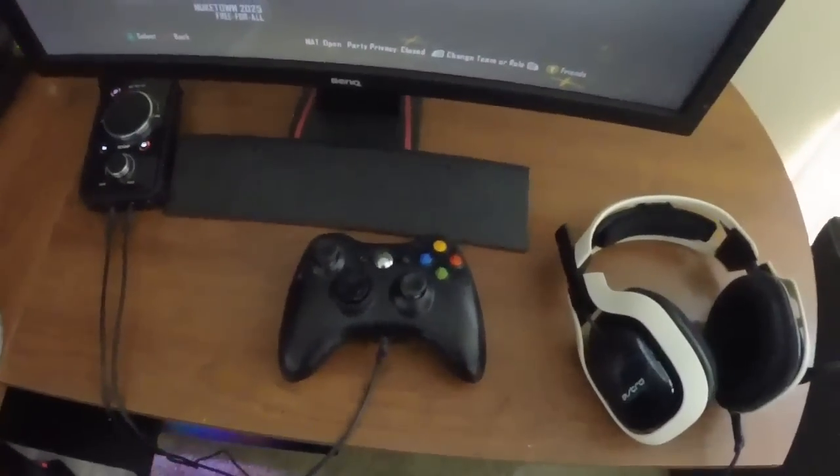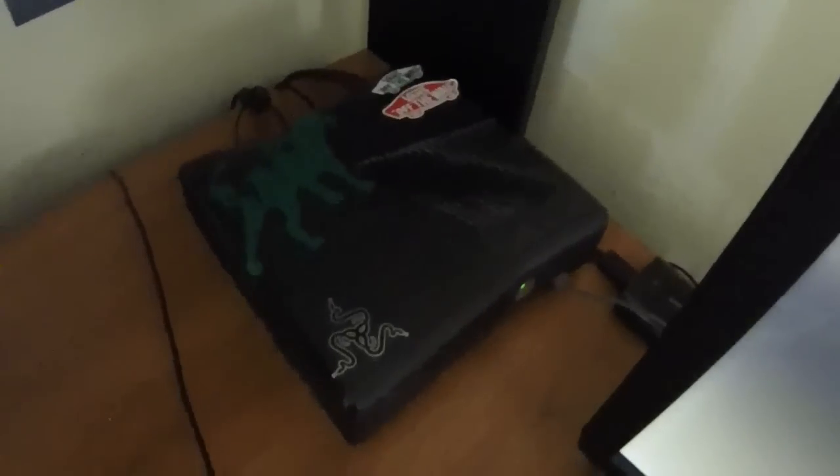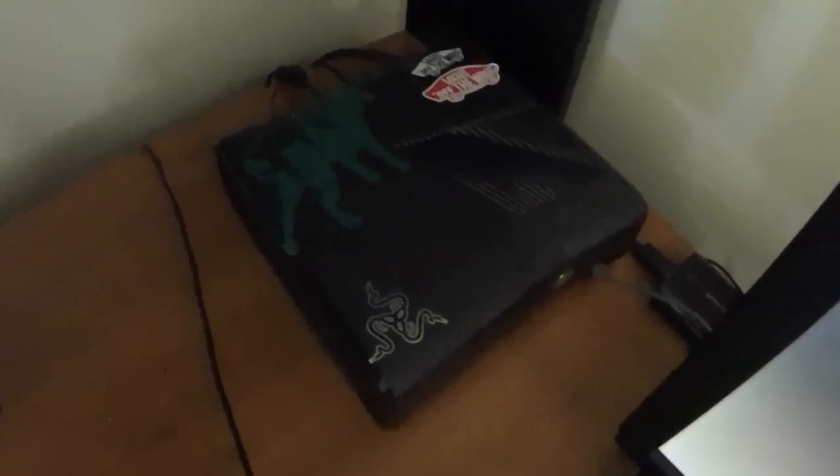Astros — got my little Astro thingy. Controller — I know, it's all bland, I need a cool one. Just got the regular Xbox 360 Slim.